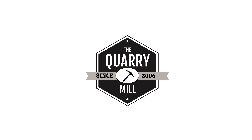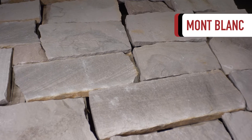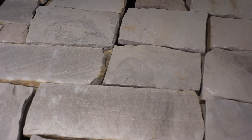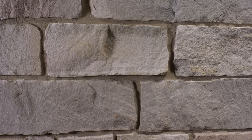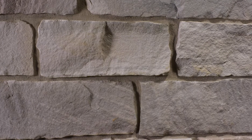Welcome to the Quarry Mill. Mont Blanc is a white and gray natural thin stone veneer. The stone is 100% split face, showing the interior part of the natural stone slabs. Split face products are created by breaking the stones with a 300-ton hydraulic press.